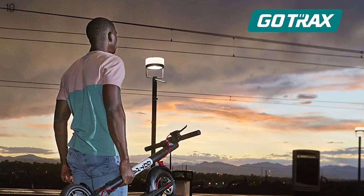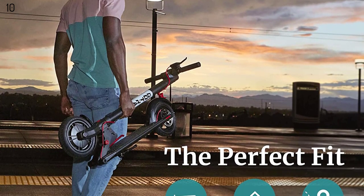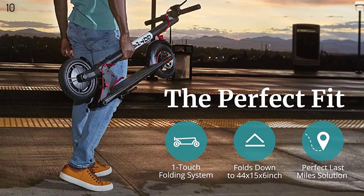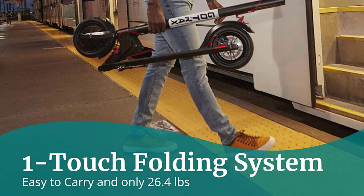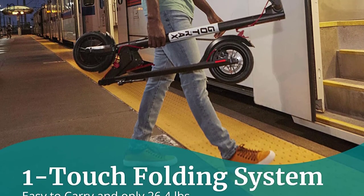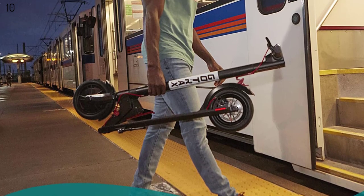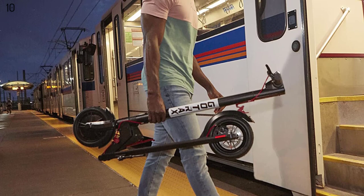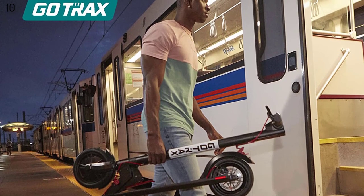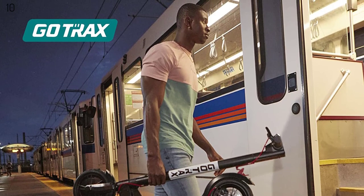Featuring a 36V 5.2Ah battery, the GXL V2 travels up to 12.5 miles and recharges in about 4 hours. The 250-watt motor provides high torque but maintains low power consumption, reaching a top speed of 15.5 mph and handling up to 220 pounds. Ride in comfort using rubberized grips, easy-to-use handbrake, and shock-absorbing 8.5 air-filled tires.